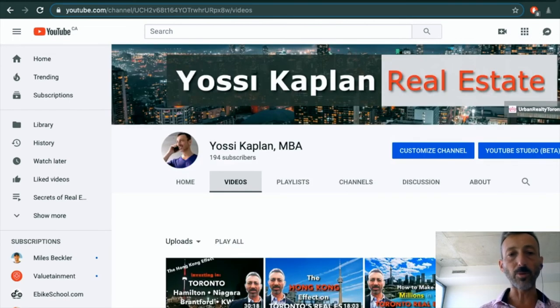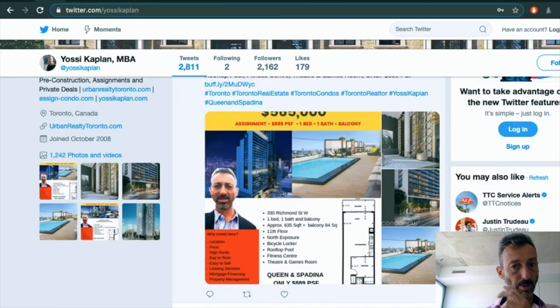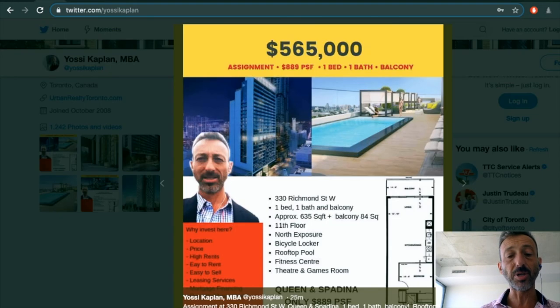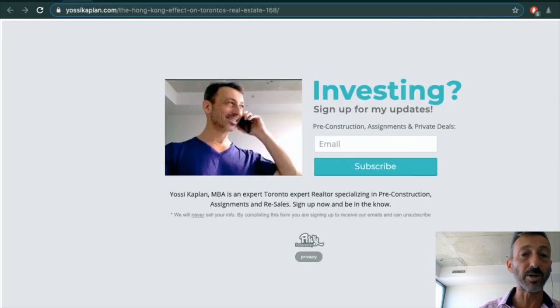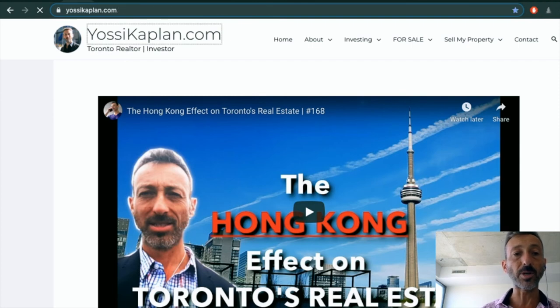To wrap it up — Yossi Kaplan Real Estate. You can find lots of information at youtube.com/YossiKaplan and twitter.com/YossiKaplan where we post all these flyers. We have lots of assignments downtown. If you can afford downtown, do it. You can still get 330 Richmond at Spadina for less than $1,000 a foot — to me that's a no-brainer. At 608 Richmond nearby, units went from $500K to $525K to $560K in just two weeks because when you run out of units, you run out of units.